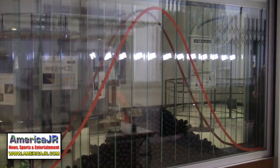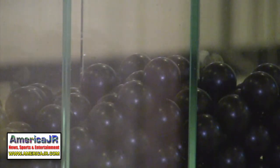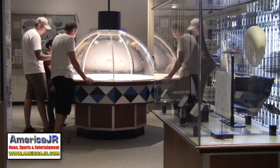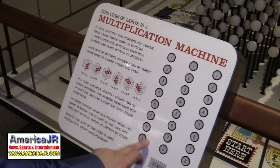Each interactive allows people to engage in a different way with mathematics. There's a machine that allows you to do three-times multiplication by pressing buttons and then giving you the answer in lights in a kind of cubic form.